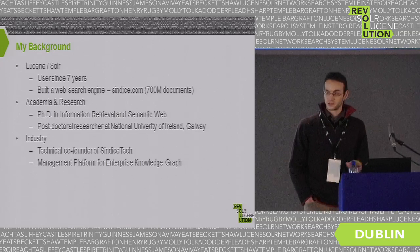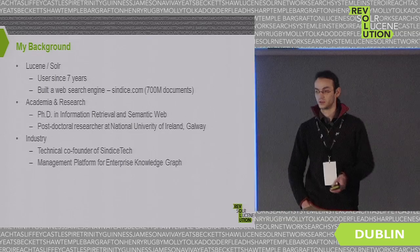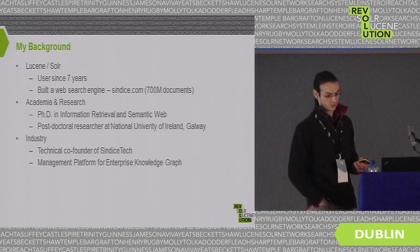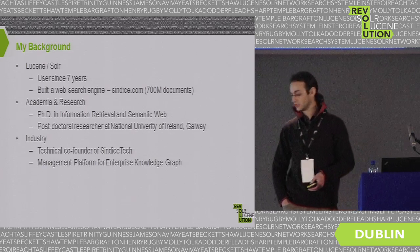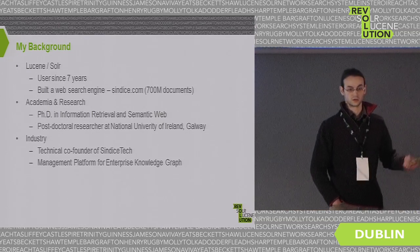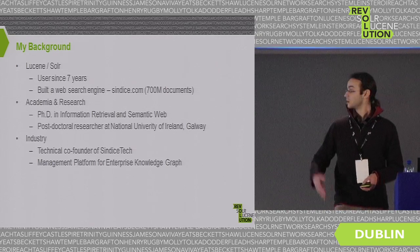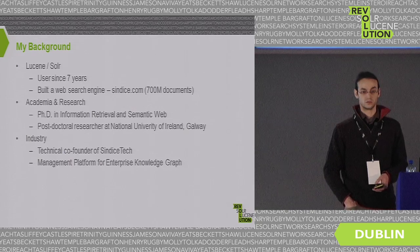That search engine is called cnishu.com — it's still up online, though it's no longer maintained because the research funding stopped. It was containing 700 million documents, distributed, updated hourly, and used by the academic community in New Zealand and across the world. This is the project where we built Siren, this extension to Lucene.